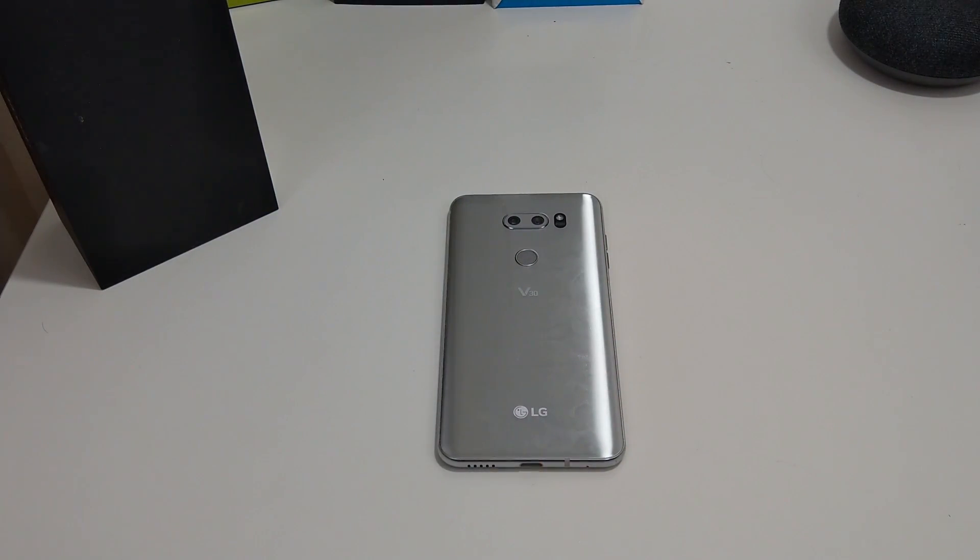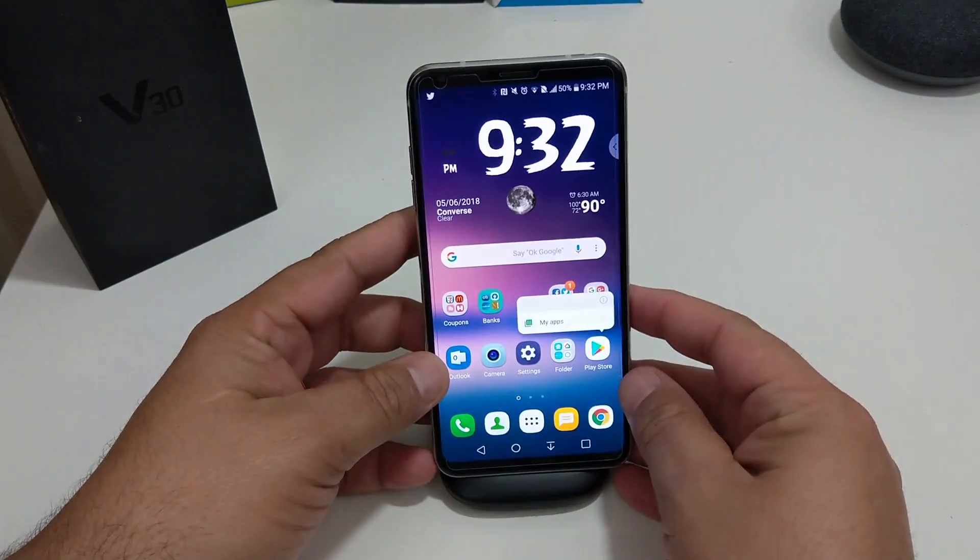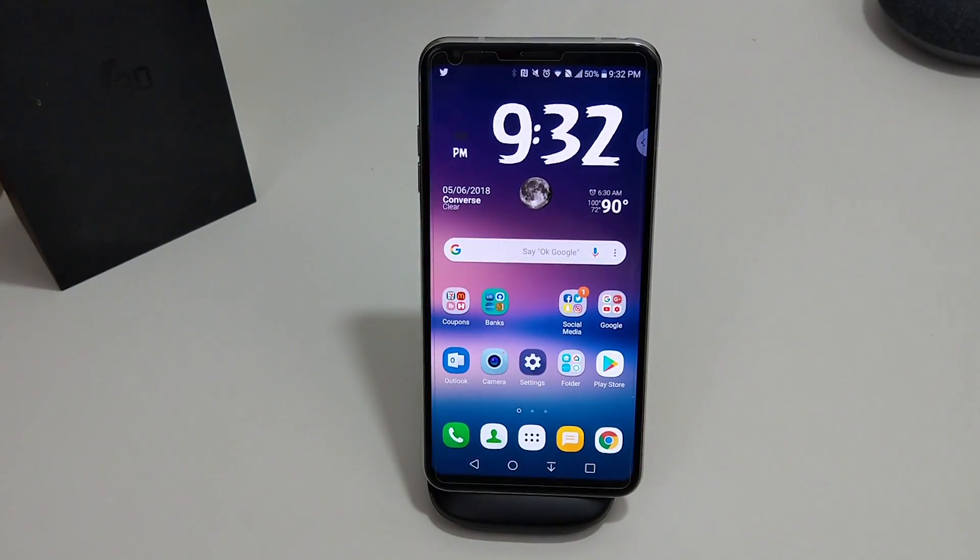Just to recap — yes, LG and T-Mobile finally sent an update. If you have the V30, let me know if you got the update, let me know if you're running Android 8.0 or if you're still on Android Nougat 7.1.2. Let me know how you like Android 8.0 and also if you have the new AI technology — do you actually use it? Let me know.